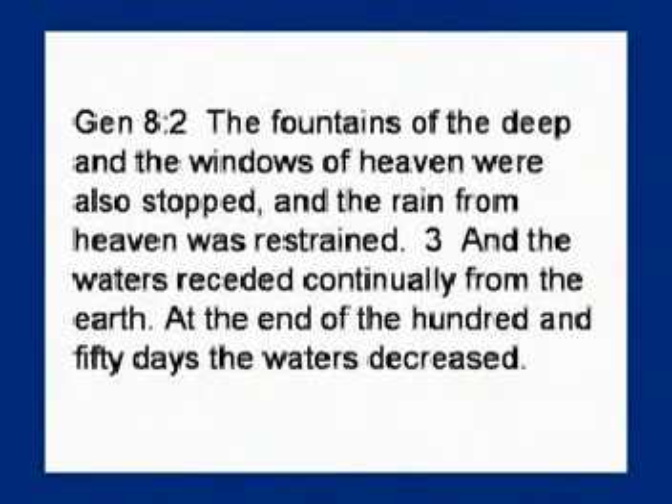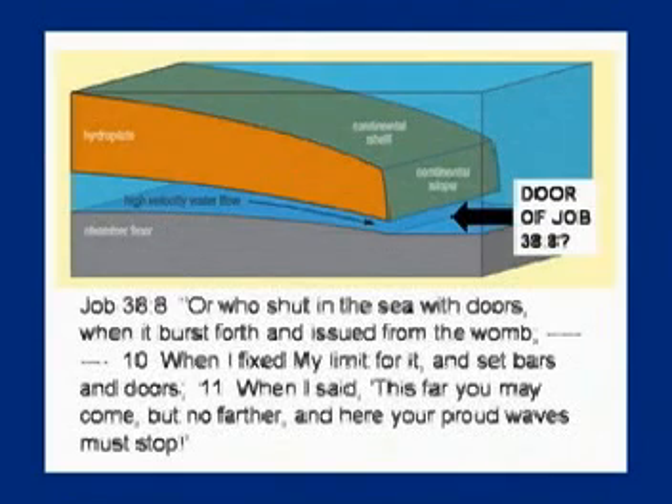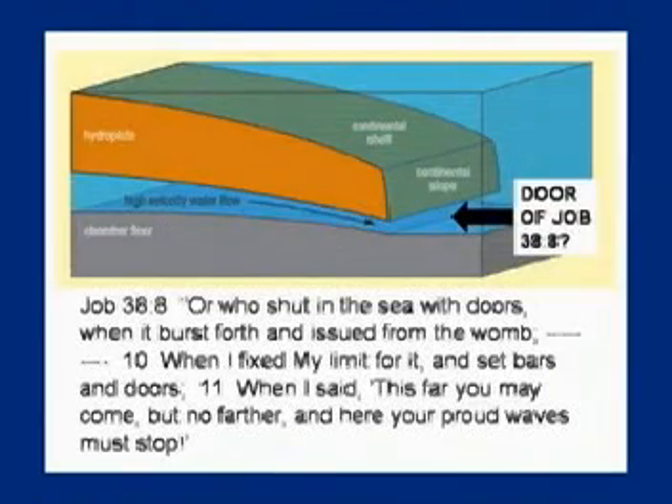'The waters receded continually from the earth; at the end of the 150 days the waters decreased.' And the book of Job says: 'Who shut in the sea with doors, when it burst forth and issued from the womb?' The door that shut was when the crust came to a stop and the tips of the crack sat down in the mantle as the mantle popped up, shutting the doors and not letting any more of the subterranean water out. 'When I fixed my limit for it and set bars and doors, when I said this far you may come but no further — here your proud waves must stop.'